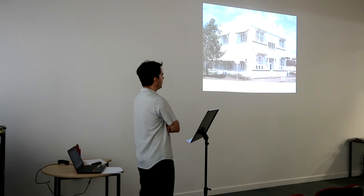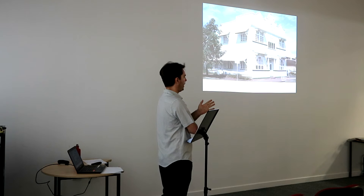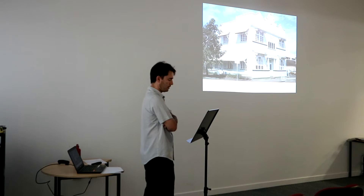He was known as being very eccentric. He had a reputation — sometimes he'd arrive at building sites in his pajamas. He was extremely bad at paperwork and just quite frantically rushing between different sites.